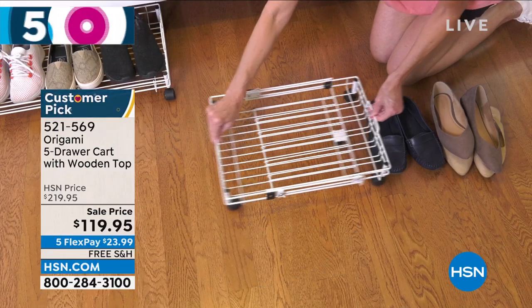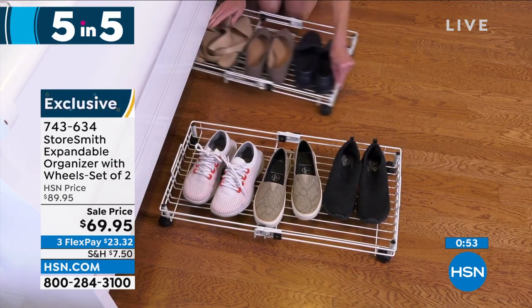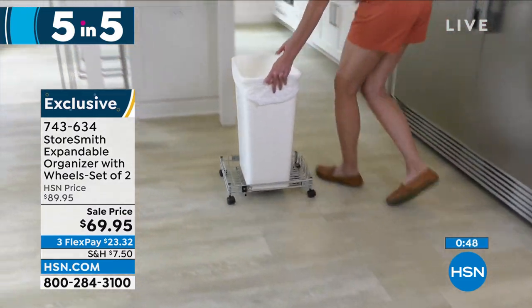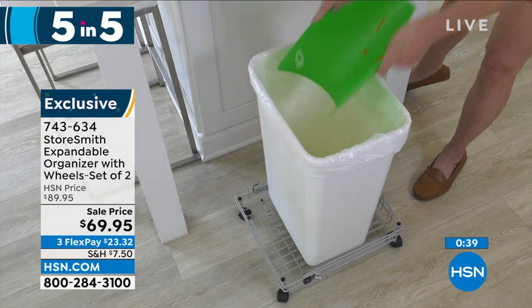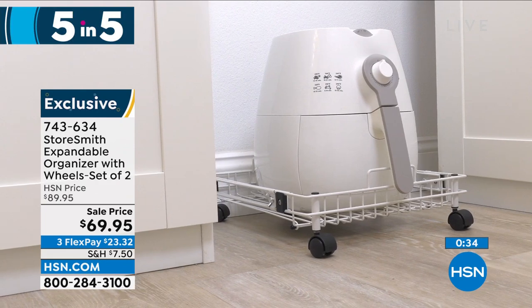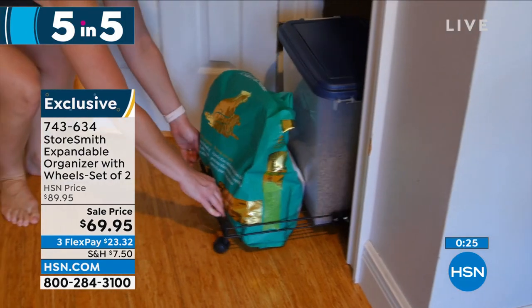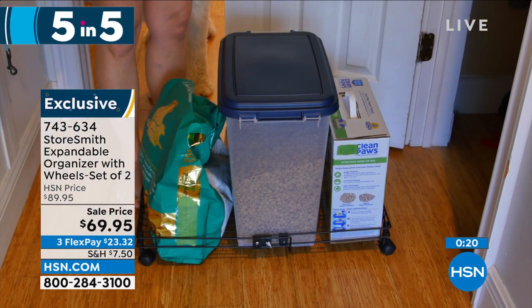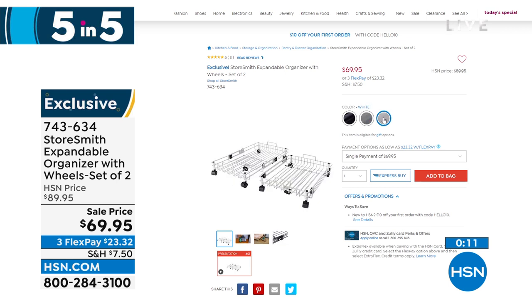We're going to shift a little bit to Storesmith — our proprietary brand here at HSN, exclusive to us. This is what you're going to put at the bottom — roll it underneath your bed and put all your shoes on there, or maybe kids' toys to utilize that under-bed space, or those big rubber containers that are heavy and you don't want to carry. This is the Storesmith Expandable Organizer. You're getting a set of two for $69.95, three flexible payments of $23.32. Never lift anything heavy anymore — just roll them around and use that space under the sofa or under the bed. Available in black, gray, and white. Item number 743-634.